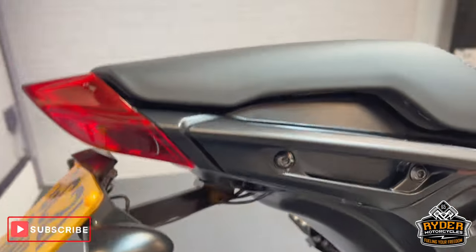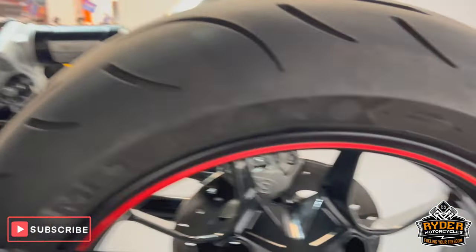Of course, we've got the tail tidy on there, right on the side plate. We've got the wheel on this side — all nice.